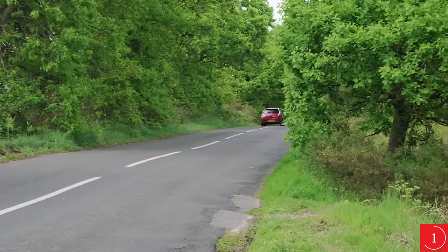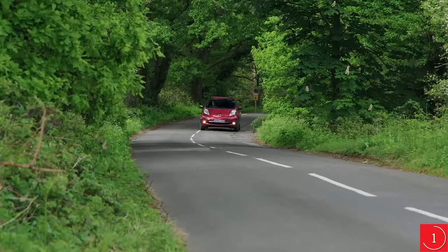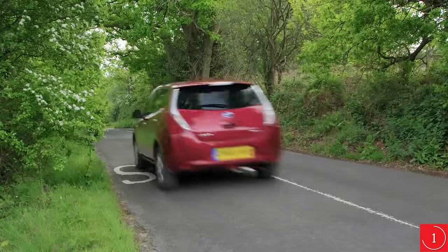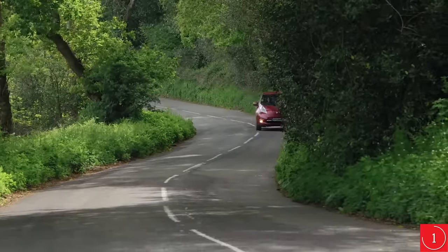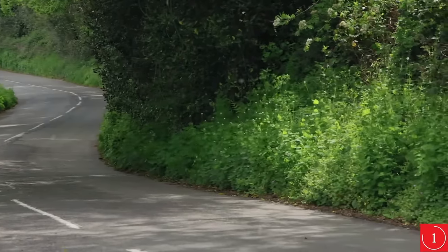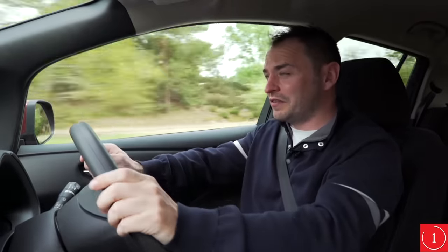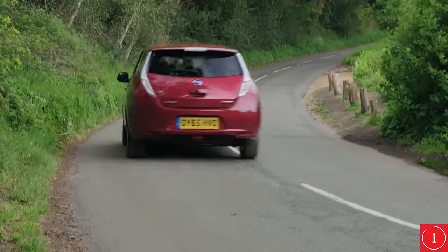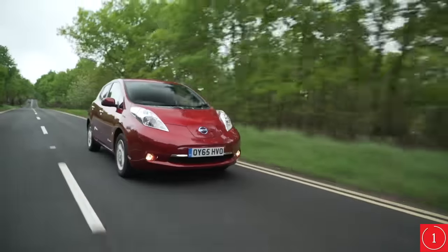There's also a B mode which activates maximum energy recuperation. This is useful when going down hills because you can essentially use gravity to put some charge back into the battery. The Leaf is pretty comfortable — the suspension does a good job of soaking up lumps and bumps in the road. It can be a bit unsettled by larger potholes, but it's certainly no worse than mainstream competition. As good as it is around town, it behaves itself at higher speeds on motorways, where it feels stable and impressively comfortable. The steering is light, which is handy for urban manoeuvres like parking or turning around, but some of the competition, like the Volkswagen e-Golf or BMW i3, are a bit more involving to drive.